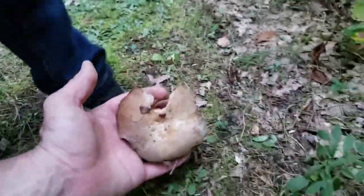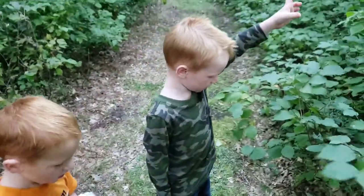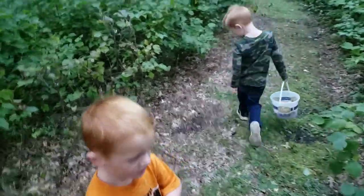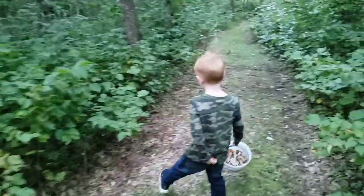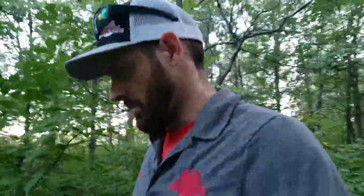Which one is that, Elwood? Lactarius? Yep — Lactarius uvidus. That's right. We actually, even though they're somewhat of a rare mushroom, we actually have quite a few of those Lactarius uvidus growing around here. Weirdly enough.